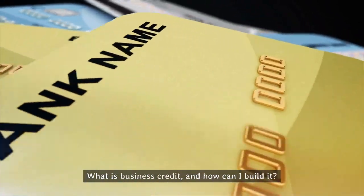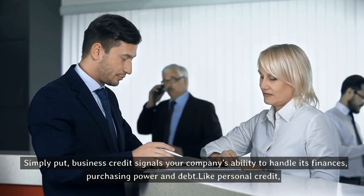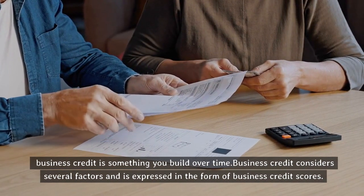What is business credit and how can I build it? Simply put, business credit signals your company's ability to handle its finances, purchasing power, and debt. Like personal credit, business credit is something you build over time.